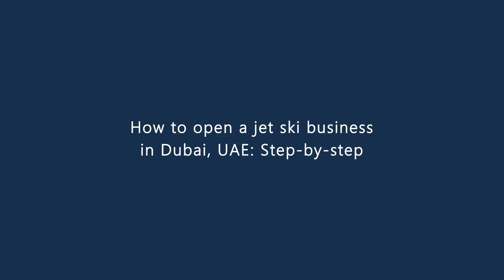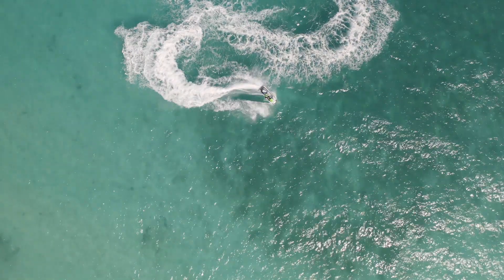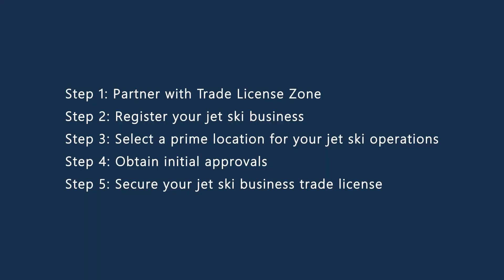How to open a jet ski business in Dubai, UAE, step by step. The five steps to start a jet ski business in Dubai are: Step 1, partner with Trade License Zone. Step 2, register your jet ski business. Step 3, select a prime location for your jet ski operations. Step 4, obtain initial approvals. Step 5, secure your jet ski business trade license.